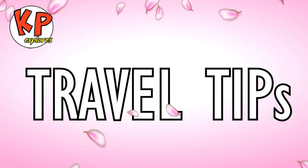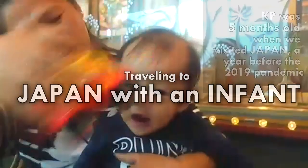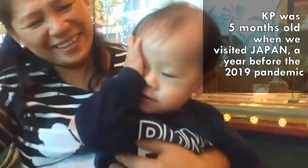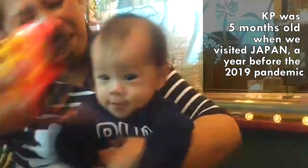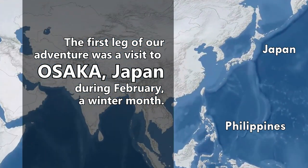Hi, fellow travelers! You are watching a Travel Tips episode of KP Explorers, with content designed to help you make the most of your family trips. In this video, we will share with you some tips for traveling from the Philippines to Japan with a 5-month-old infant.